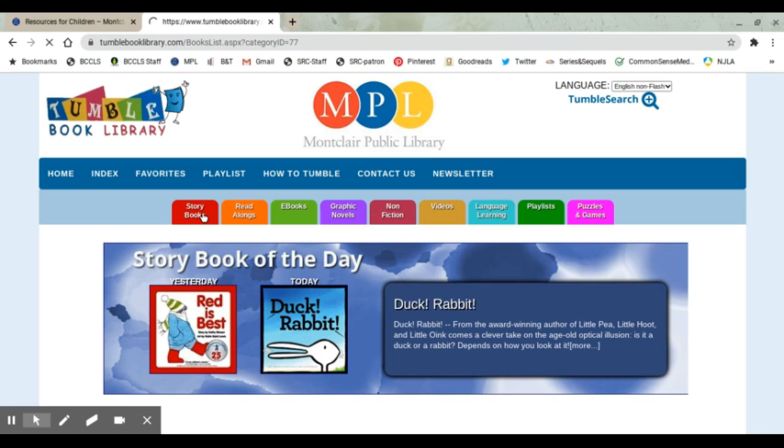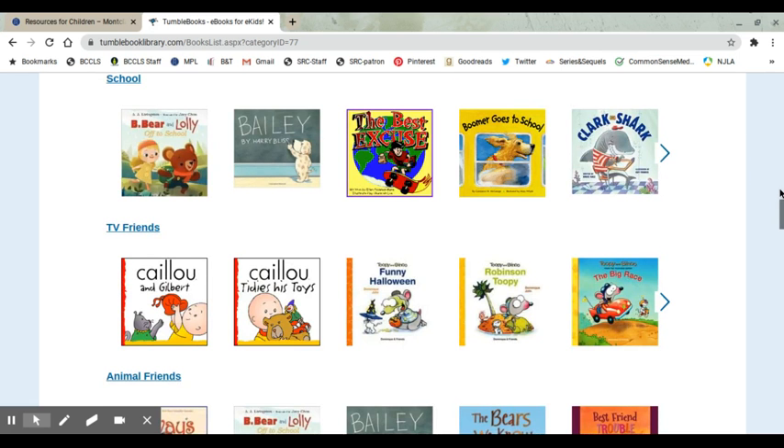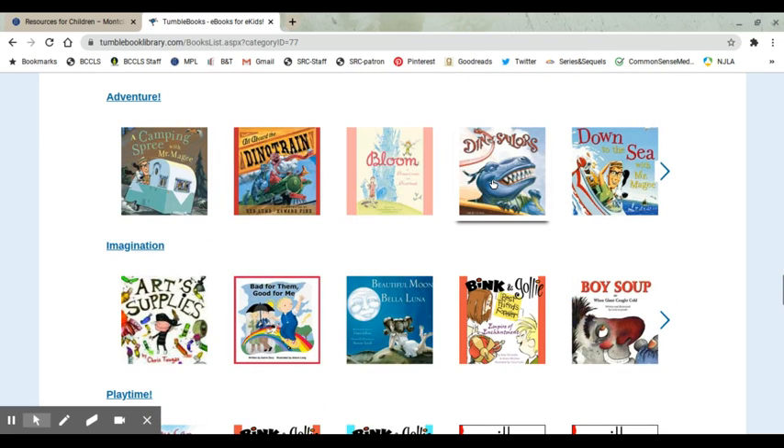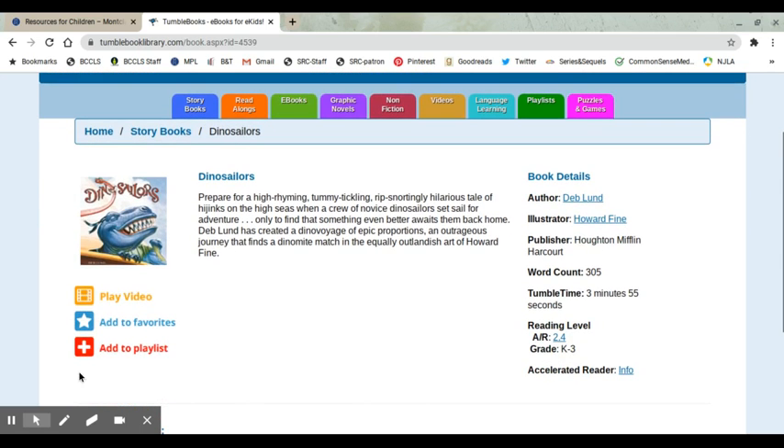I'm going to click on the storybook tab and scroll down — you can see there are many books available. We're going to select Dino Sailors. This one is in a video format, a video of the book with a narrator. You can also select read-alongs, which will have highlighted text for the child to read along. You can add to favorites and create a playlist of your favorite books so they play one after the other. To access the book, you just hit Play.